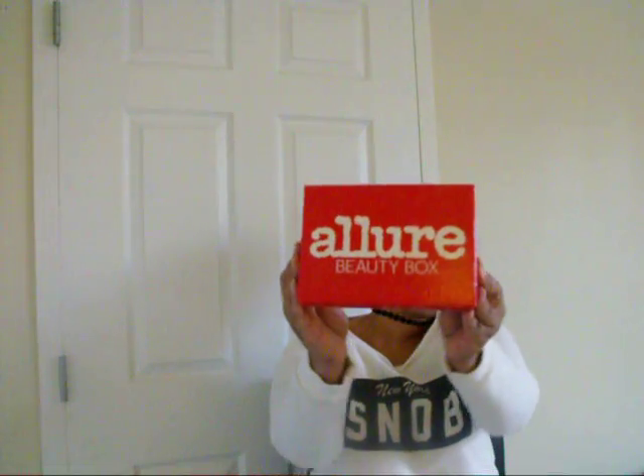The next thing — I'm very surprised about this one, I was not expecting it at all — it's an Allure Beauty Box. I haven't gotten one of these in like two years and I don't remember signing up for it. It comes with a little sheet on the top that tells you all the products inside.